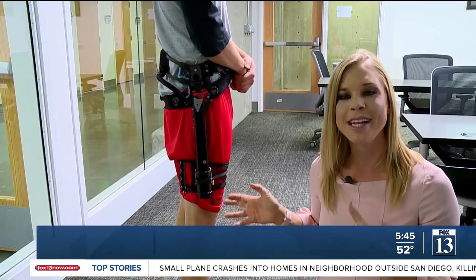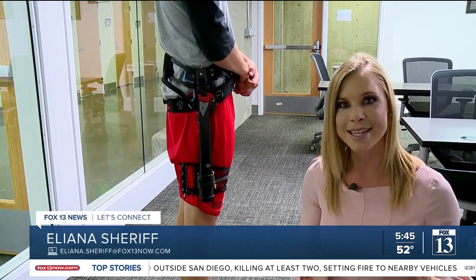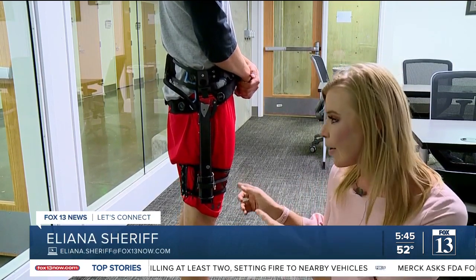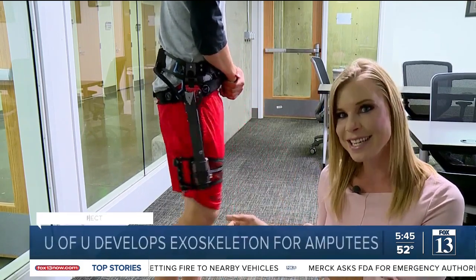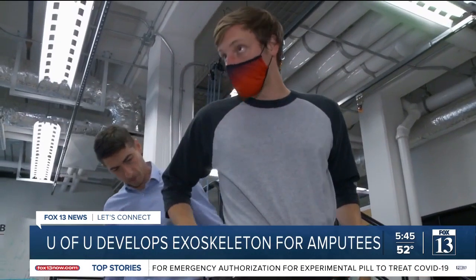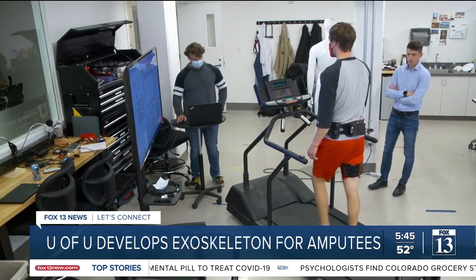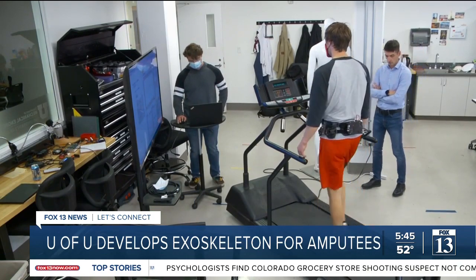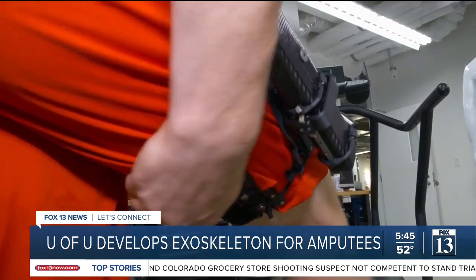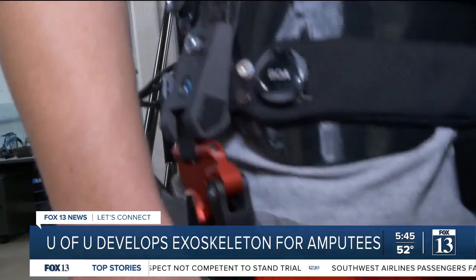This device is extremely lightweight, using carbon fiber material, and the exoskeleton's AI system understands how the person moves and assists that person in the movement, making it feel very natural. The director of the bionic engineering lab, Tommaso Lenzi, showed us how the exoskeleton wraps around the user's waist and leg. After amputation, walking becomes much, much harder, because even the best prosthesis cannot really replicate the function of the missing biological leg.